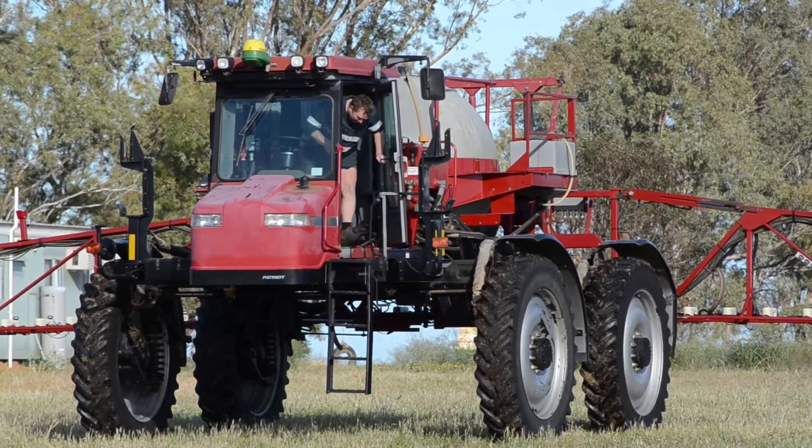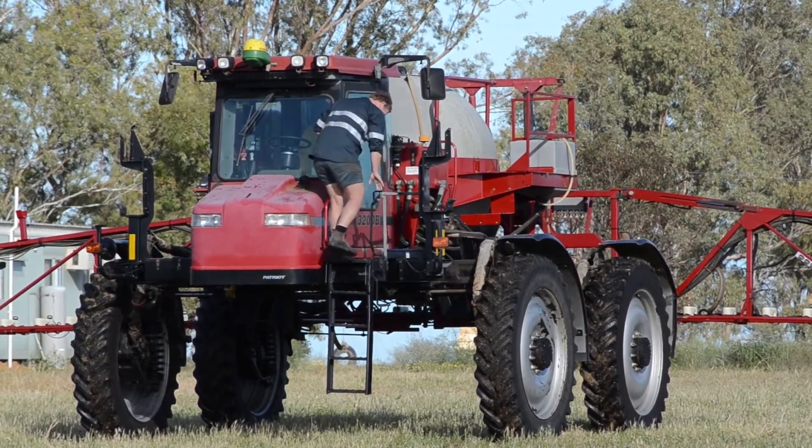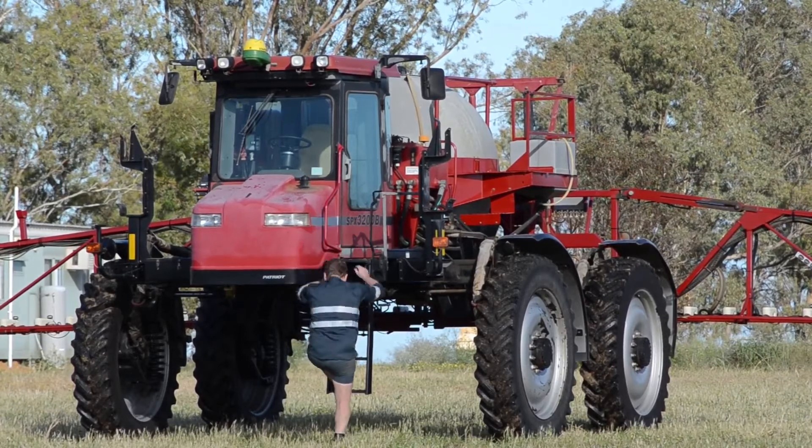The technology means Mr Kitto is now able to hit each weed with two and a half times the amount of spray he previously used when blanket spraying, and still only use one tenth of the total chemical.